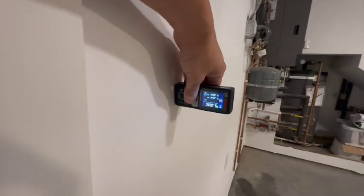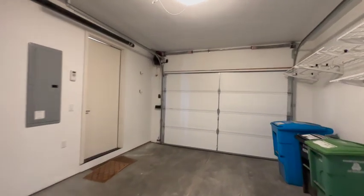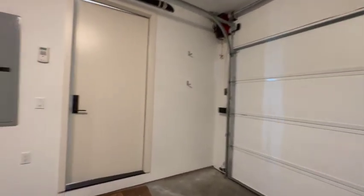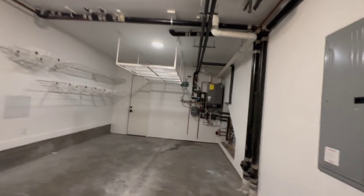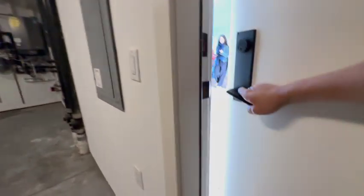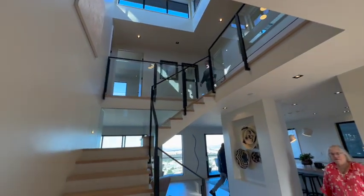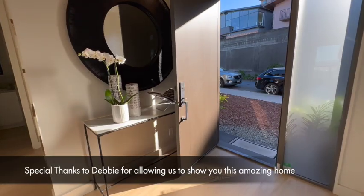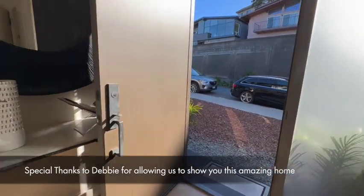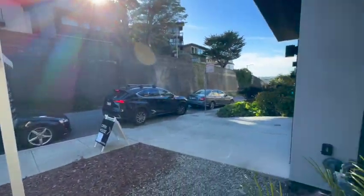It is a 24-foot garage. So really just a fantastic home. Debbie is going to take offers on Wednesday — I think it's February 8th. It's really amazing. Debbie, thank you so much. You're welcome. Bye Debbie.